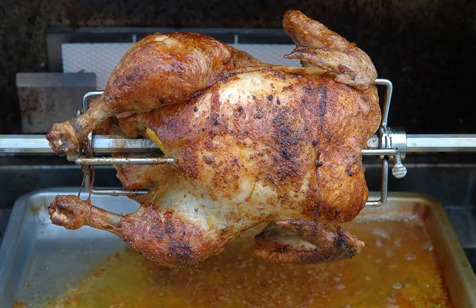Rotisserie can also refer to a mechanical device used for rotisserie cooking, or to a restaurant specializing in spit-roasted meat. The word comes from French, where it first appeared in Paris shops around 1450. Additionally, in restaurants employing the Escoffierian brigade de cuisine, the rotisserie is the chef responsible for all spit-roasted, oven-roasted, grilled, and in some cases fried foods.